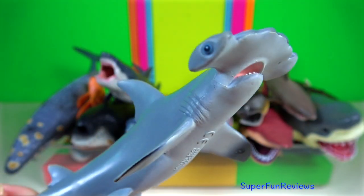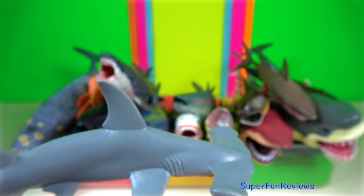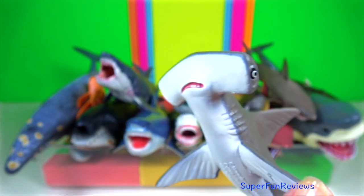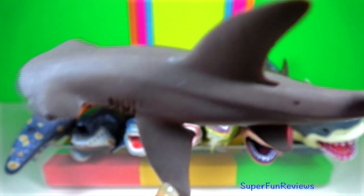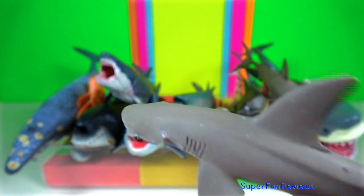The hammerhead shark. Their cephalofoil has evolved in part to enhance the animal's vision. This allows them 360 degrees of vision in the vertical plane, meaning the animals can see above and below them at all times. The bonnethead shark is related to the hammerhead shark.